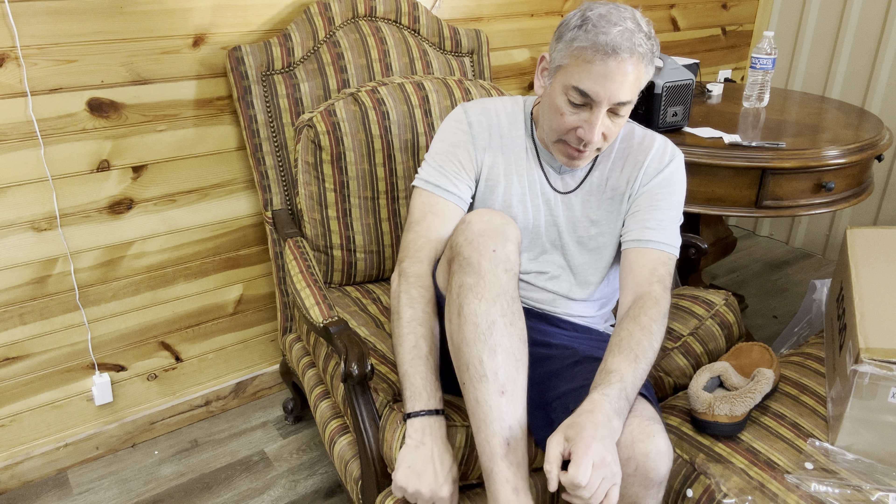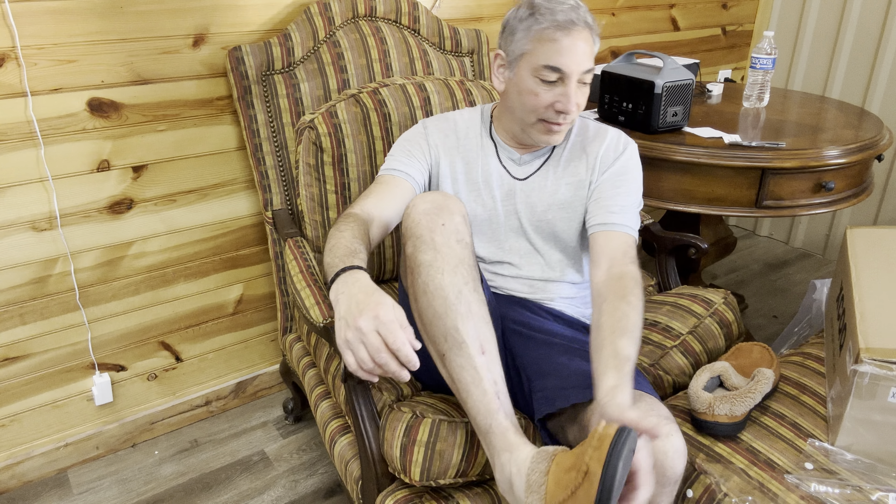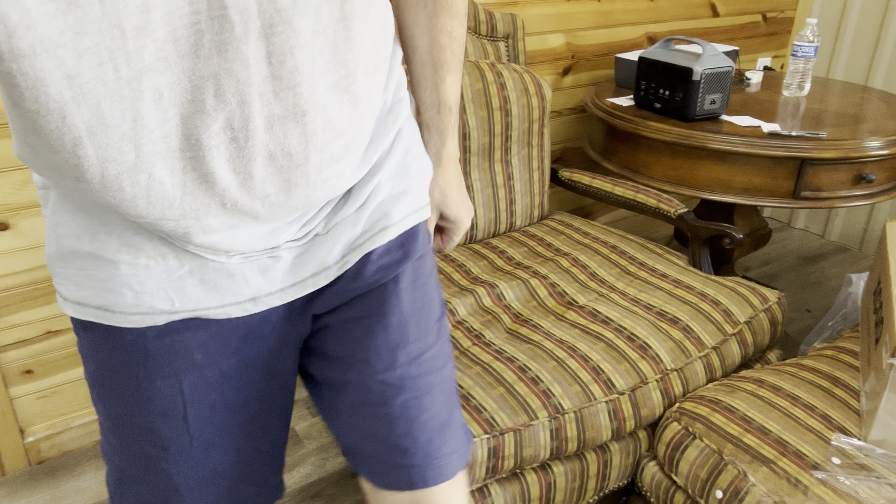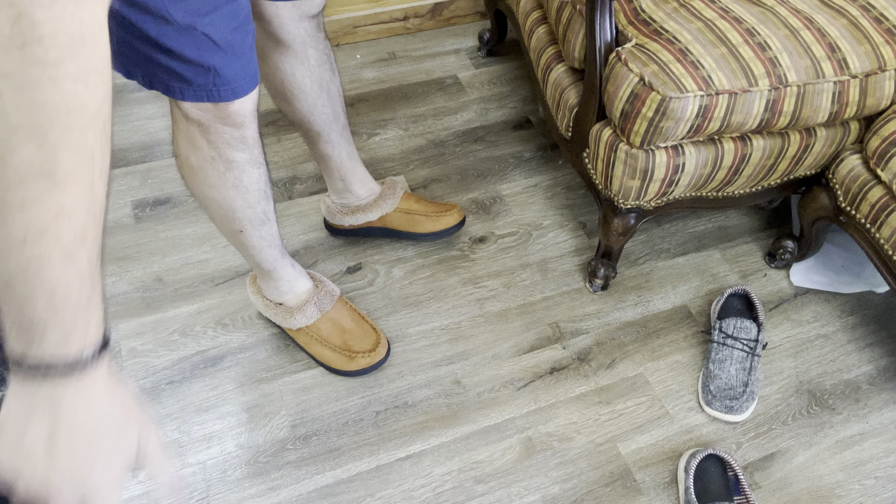It says it's size 42-43. I wear about an eight and a half or so, so we'll see how they fit. And look at that — they fit! Hold on a second, let me switch these out and show you what they look like. Oh, these are comfortable. This is what they look like.